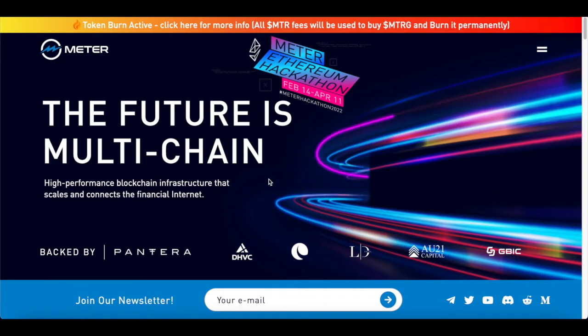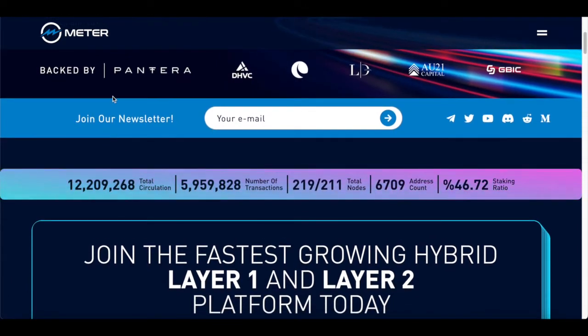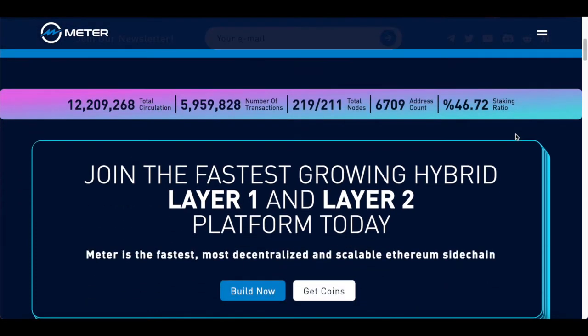Meter stands to be the future of multi-chain. It says on their website: high performance blockchain infrastructure that scales and connects to the financial internet. It's backed by a few well-known participants such as Pantera, DHVC, AU21 Capital, and GBIC. You can also sign up for their newsletter, and they're on Twitter, Telegram, YouTube, Discord, Reddit, and Medium.